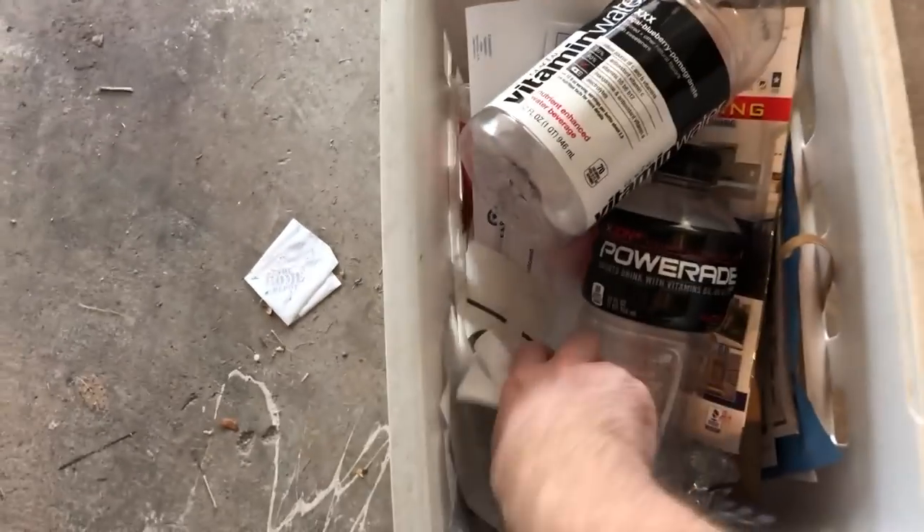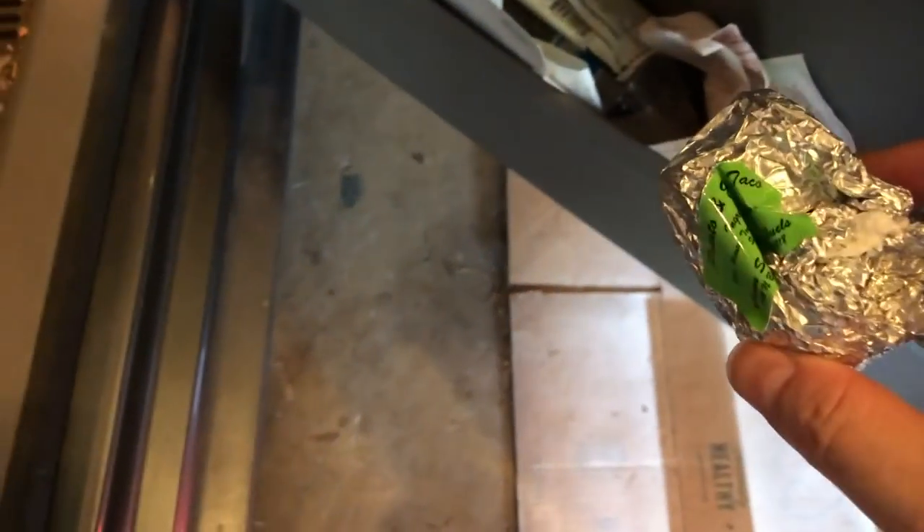First things first, let's get the recycling over here so I can put a bunch of paper and crud all over the place. Old receipts - yes, like three years old, that was the last time I got it serviced. Don't need any of this junk. Old receipts everywhere.